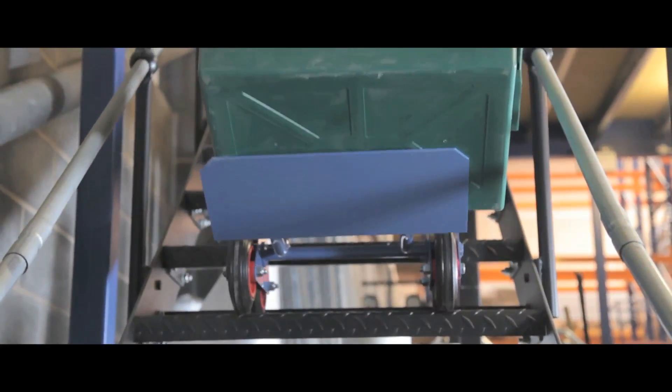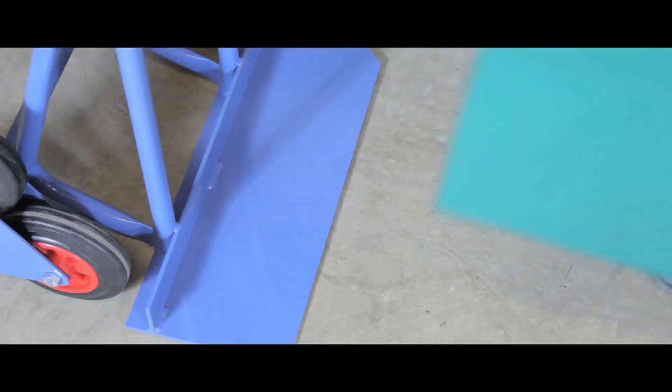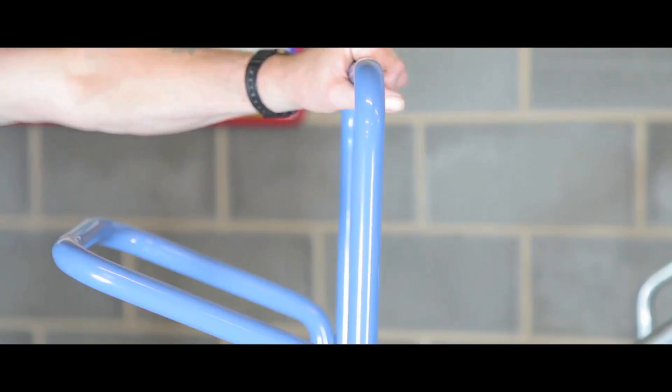holding the item securely whilst the weight of the load is supported by the stairs. The stair climber has a wide solid foot plate and two handle positions for added comfort and versatility.